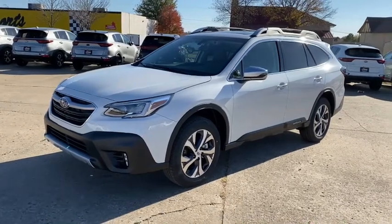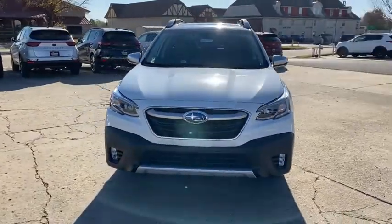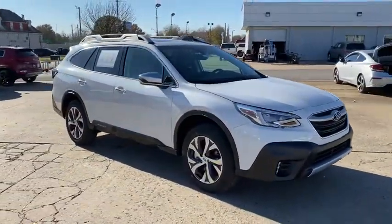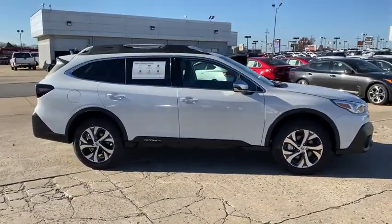Check out this 2021 Subaru Outback. Get outside and explore in comfort in this feature-rich Outback. Rugged, safe, and built to last, this capable compact SUV is your reliable partner on every adventure.